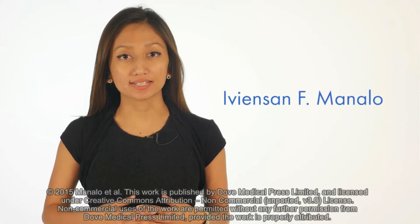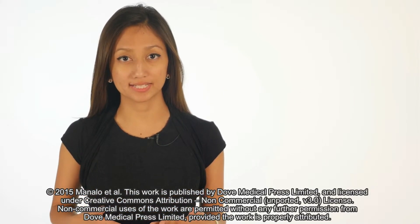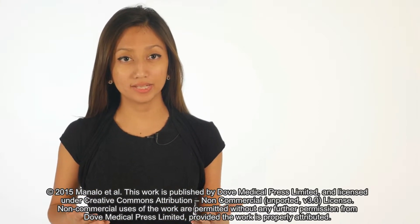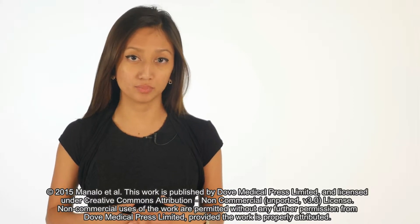Methotrexate has long been used as a standard of care to treat psoriasis and psoriatic arthritis, typically in dosages between 7.5 to 25 milligrams a week at a single weekly dose or three divided doses separated by 12 hours every week.